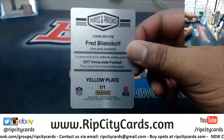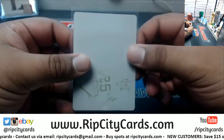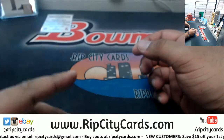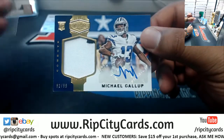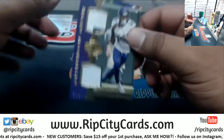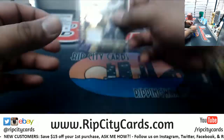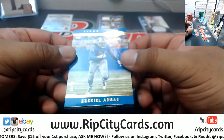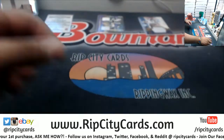We have a Fred Belitnikoff yellow plate 1 of 1. Right there, Michael Gallup two-color patch RPA to 99 for the Cowboys — nice pull for the Cowboys fan. Digs dual relic to 99, Ezekiel — excuse me — Ansa Lines to 99, Josh McCown Jets to 30.